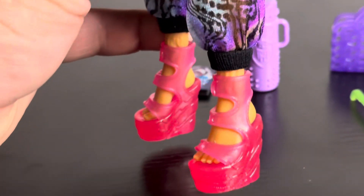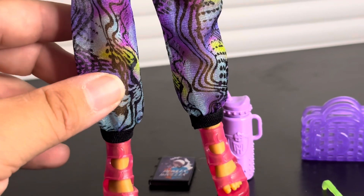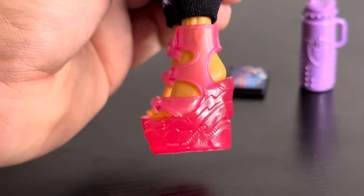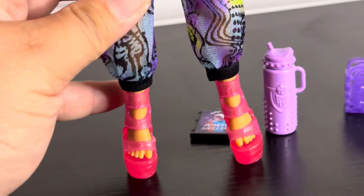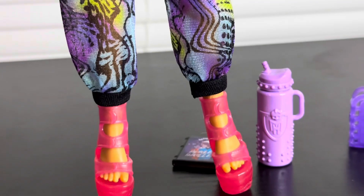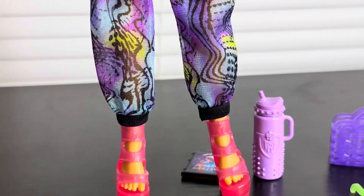My one issue with this doll is the shoes. I love the mold — the molding is cute, nothing wrong with it — I just want to know why this shade of pink, and why pink at all. They should have done a translucent purple, or even just black sandals would have been nice. There are little crescent moons on the straps, which I do like. I love the shoe mold a lot, I'm just very conflicted about the color.